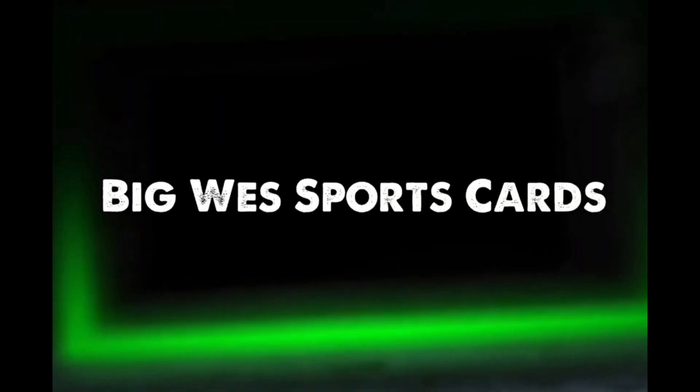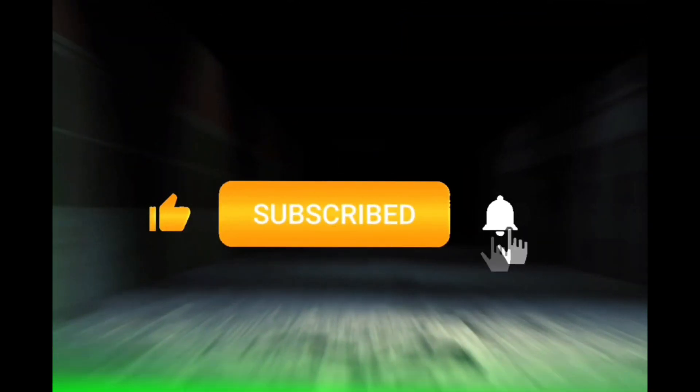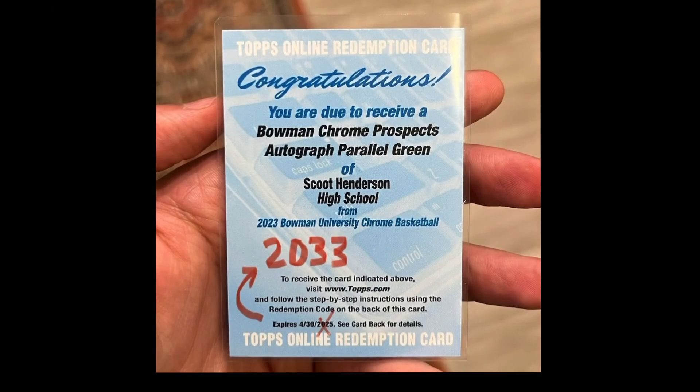Alright you guys, we've got big news here for baseball card collectors from Topps. We've got some new information on redemptions.